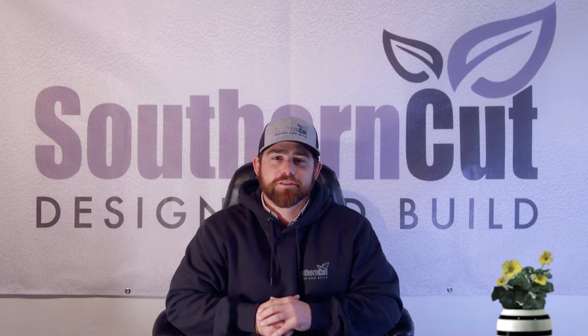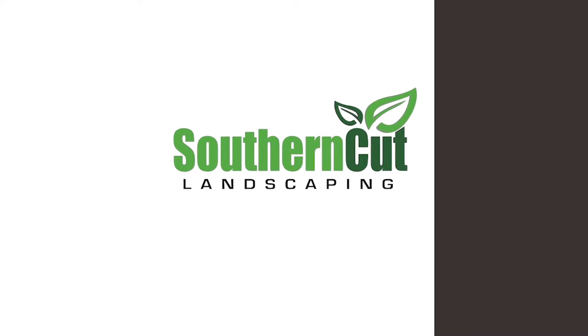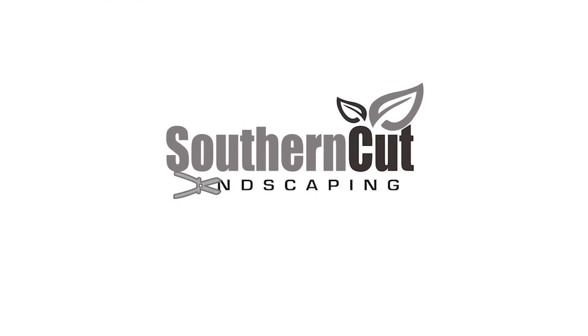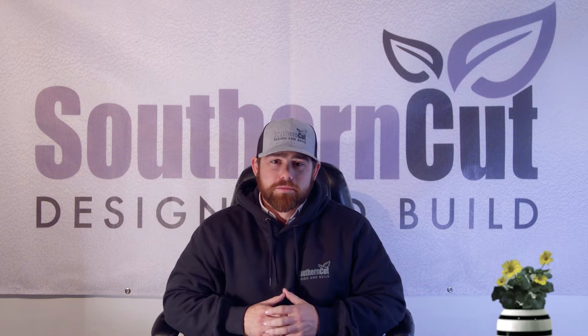Welcome to the brand new Southern Cut Design and Build. We're making some changes around here, starting with the logo. And that is only the beginning.